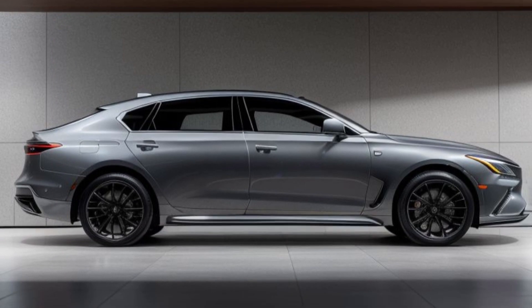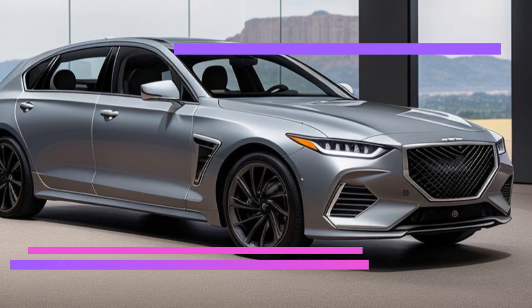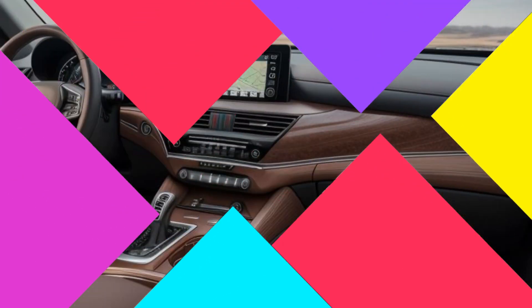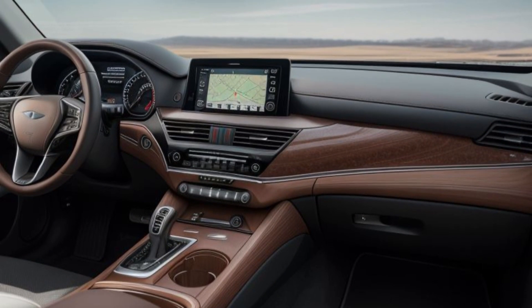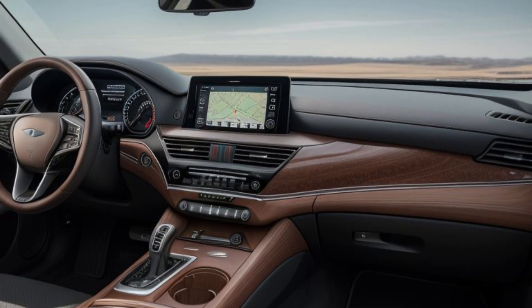This flagship model exemplifies the brand's commitment to blending sophisticated design, cutting-edge technology, and unparalleled comfort. The GV80 Prestige Signature is designed to offer an extraordinary driving experience, embodying the very essence of luxury and innovation. Here's an in-depth look at what makes this new model a standout.